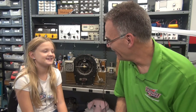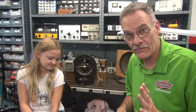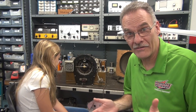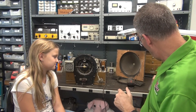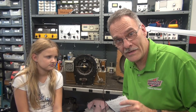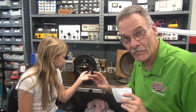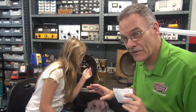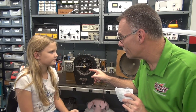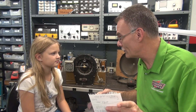Teeth! Anyway, we got an old Zenith radio here. My brother actually found this thing on the side of the road, and it happens to be a 9S367. So this has the shutter dial, which I'm going to show Emmy in a minute. You don't touch those dials — people are cringing when you did that!